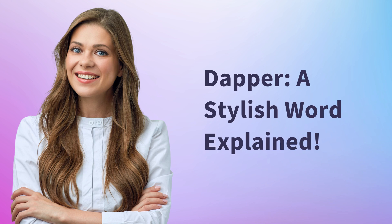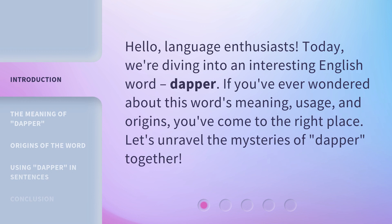Dapper — a stylish word explained. Hello, language enthusiasts. Today we're diving into an interesting English word: dapper. If you've ever wondered about this word's meaning, usage, and origins, you've come to the right place. Let's unravel the mysteries of dapper together.